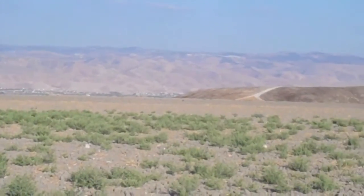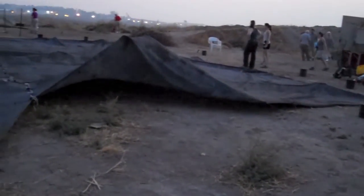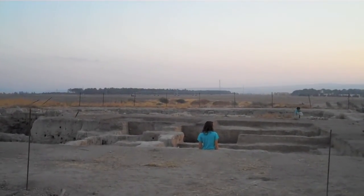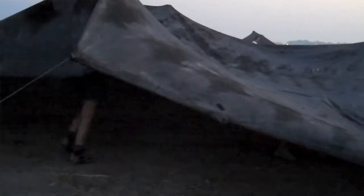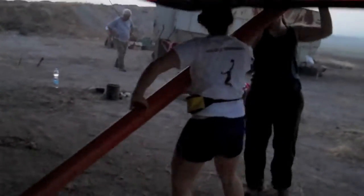Temperatures in the Bet-Shan Valley can exceed 100 degrees in the summer, so we start early to take advantage of the coolest part of the day. We are typically at the site by 5:15 a.m. and knock off about 12:30. Being up so early means that we get to see some spectacular sunrises. We are really fortunate to have a shade cloth over the entire site, but we do have to put it up and take it down every day. The poles aren't the most secure, and when the afternoon winds pick up, they tend to fall over, oftentimes on one of the volunteers.